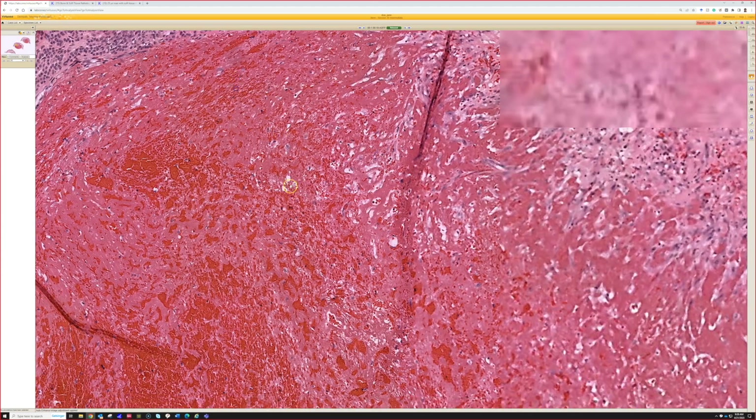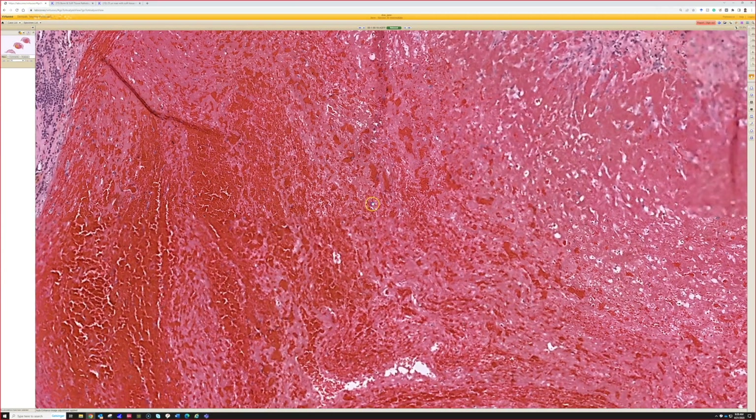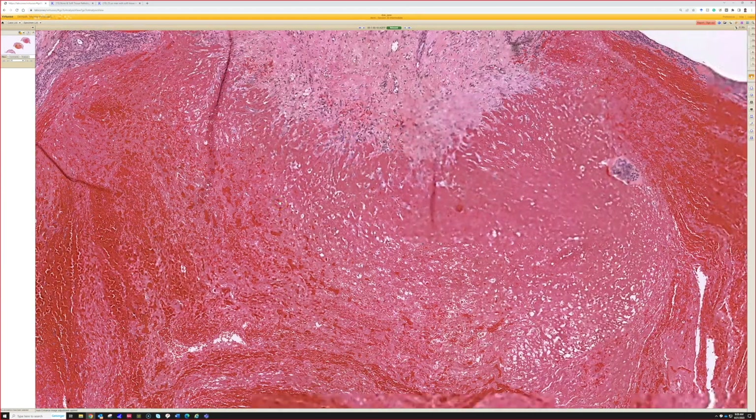Yes, very good — that's what it is, it's a glomangioma. This case is pretty unusual because it's got this huge nodule of fibrin thrombus in the middle with blood. I like that you pointed out to go to the periphery, because in settings where you've got a bunch of fibrin and blood, don't forget to look at the edges.